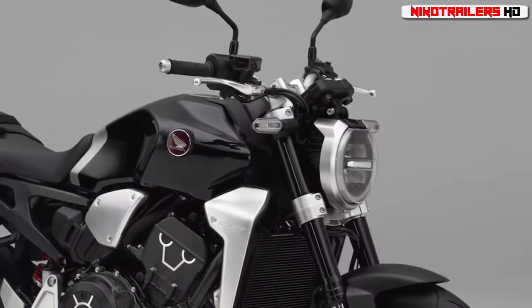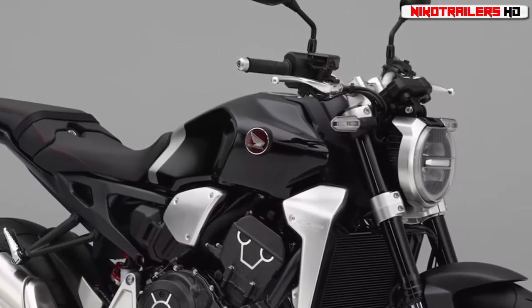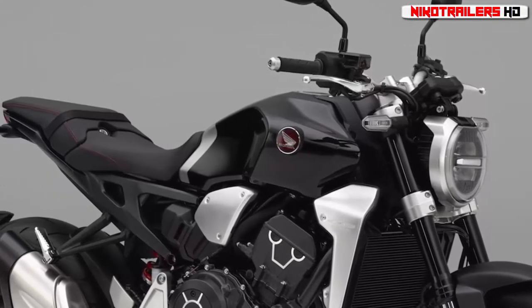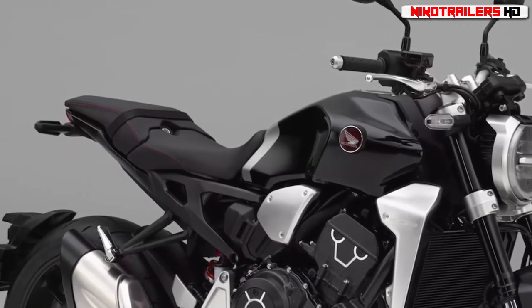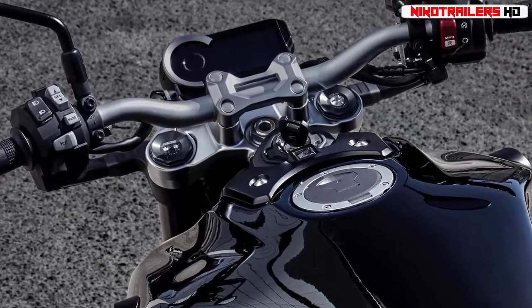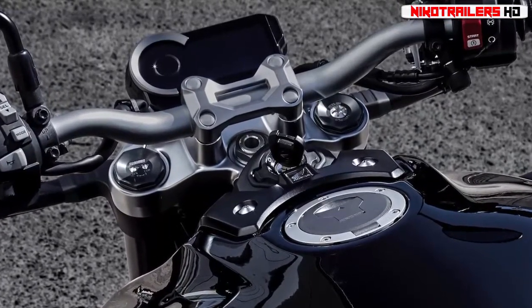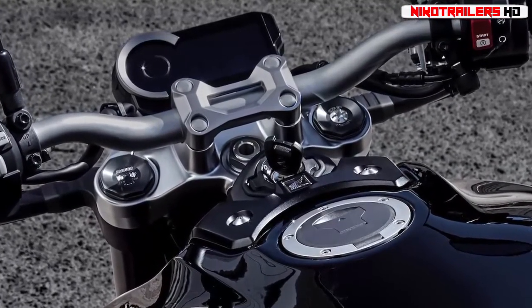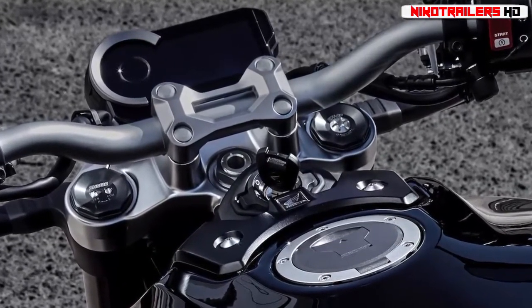998cc, 75mm bore, 56.5mm stroke inline-4 that was used in the previous model. But that engine now produces 20 more horsepower — 145 horsepower at 10,500 rpm — and 76.7 pound-feet of torque at 8,250 rpm, with a much flatter curve.